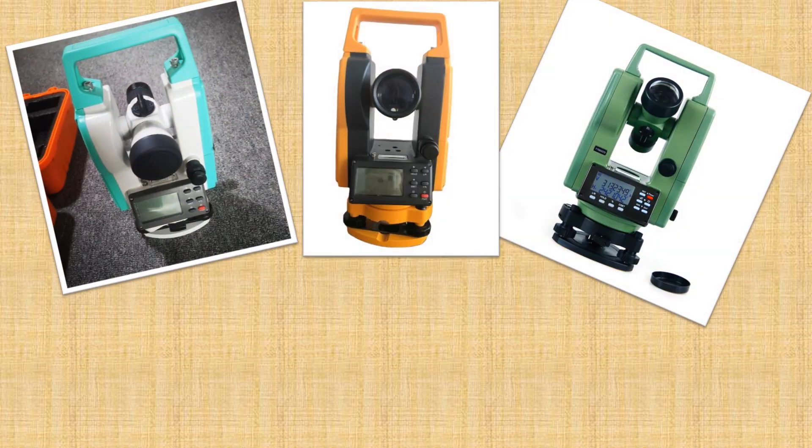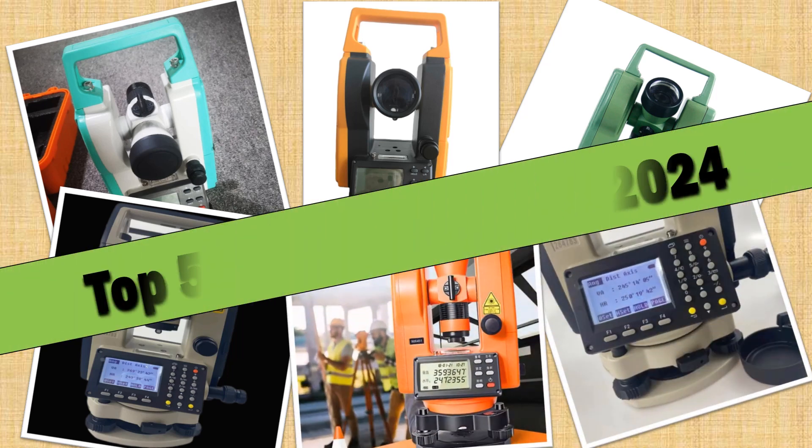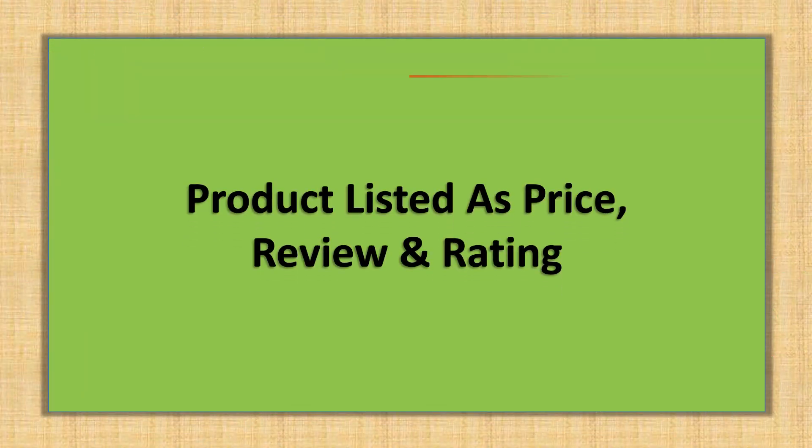Hello friends. Today I will share with you the top 5 best theodolites of 2024, so let's check it out. Products are listed by price and review rating.